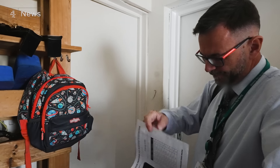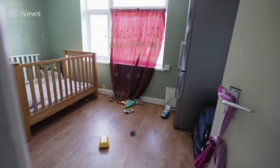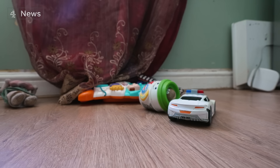Darren's already on to his second inspection for the day. This time he's been tipped off by the fire service. A family of six is living in a one-bedroom flat. He has a checklist of things to check: walls, floors, ceilings, lights, electrics.